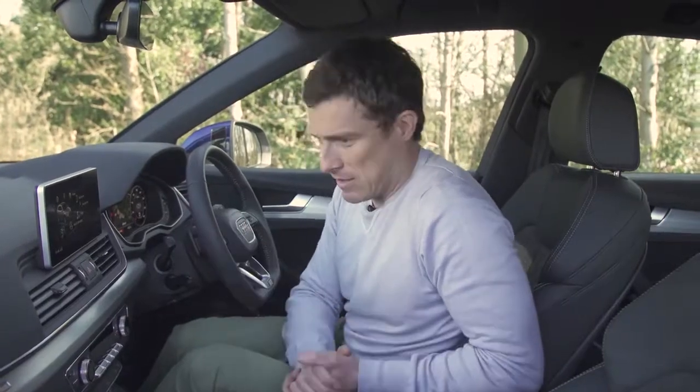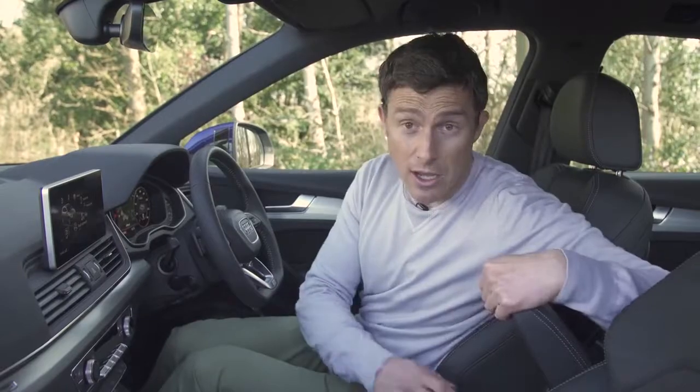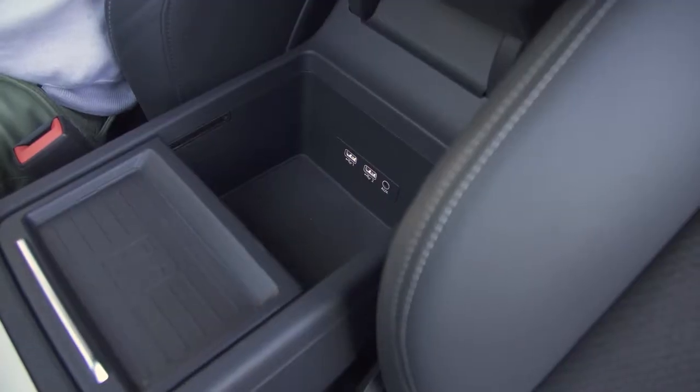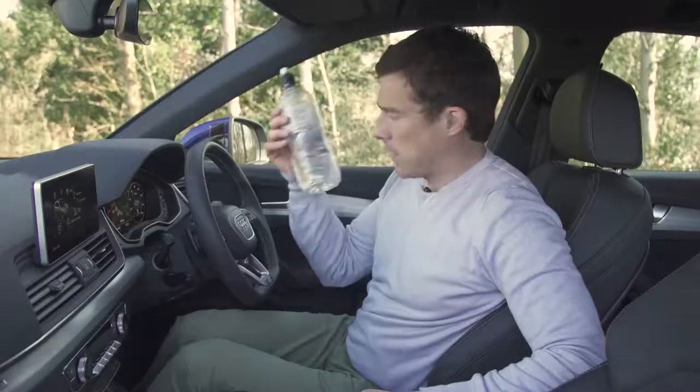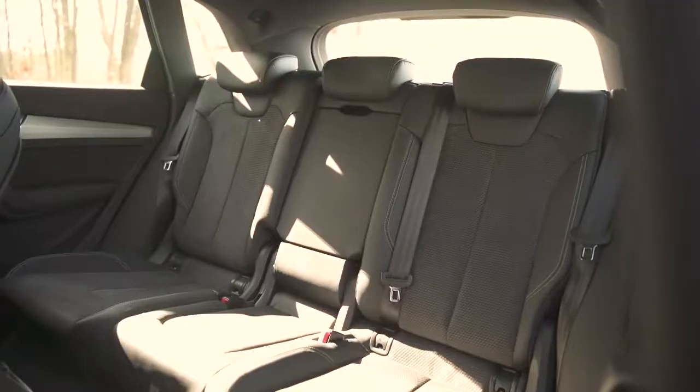In terms of practicality, this car's pretty good. There's a decent sized glove box, some good storage under here, two USB inputs for your driver and passenger's mobile phone, and the door bins can hold a big bottle. And it's the same story, actually, in the back seats.